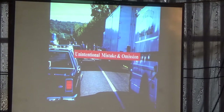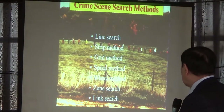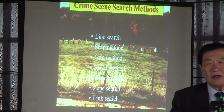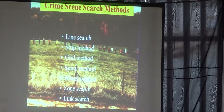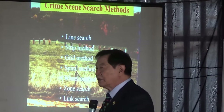Unintentional mistakes happen because the crime scene is in a busy place. You can do as much as you can, as quickly as you can. The next thing we're going to talk about is crime scene search methods. The book says: line search, strip search, grid search, spiral search, wheel search, zone search, link search — that's the seven methods.